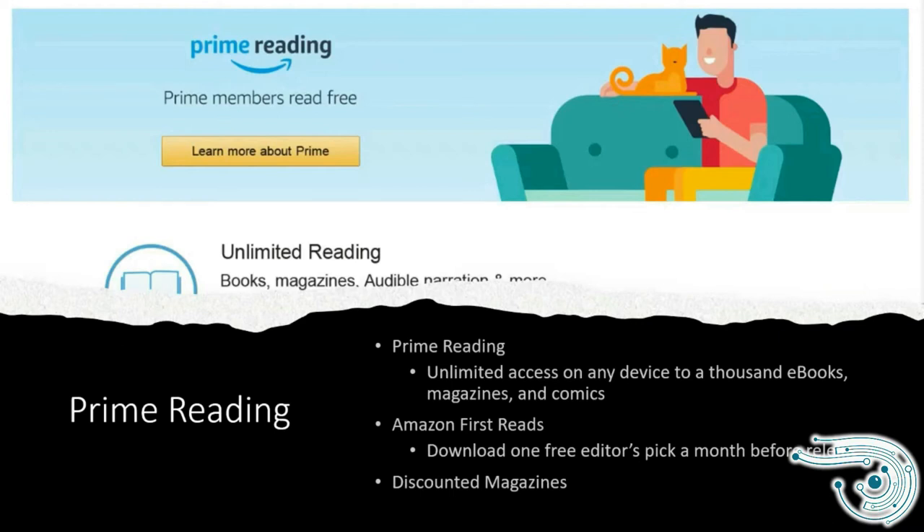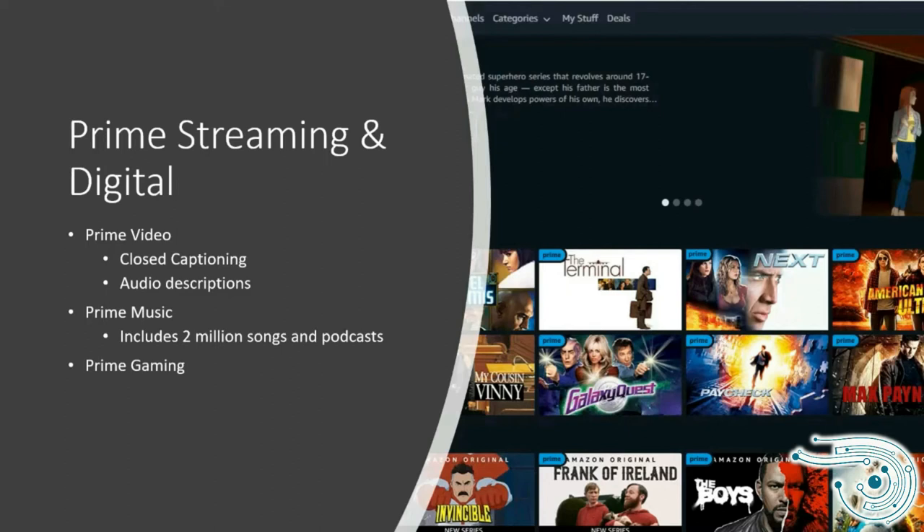Prime Streaming and Digital is the other really popular feature. Most people are into Amazon Prime either for the shipping or the streaming services. Prime Video offers all kinds of movies and films — they have a lot of free content, they produce their own material, and you can also purchase movies or rent them, especially for new releases, similar to purchasing a DVD or Blu-ray.